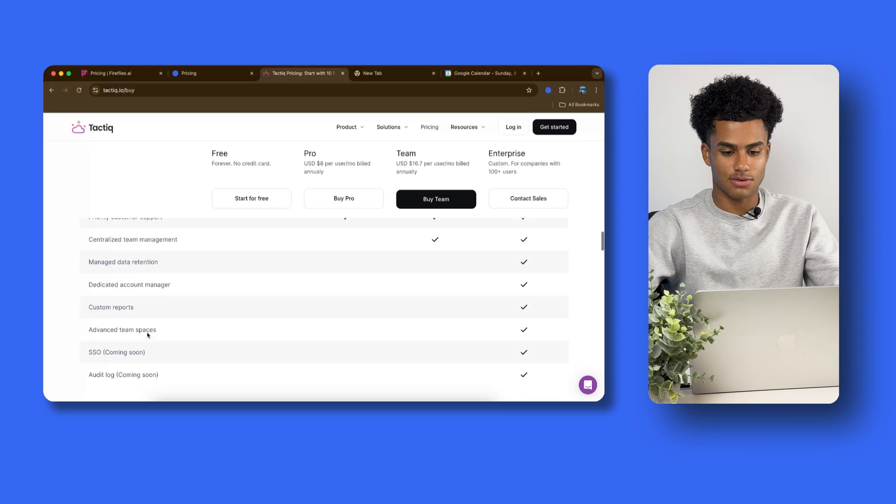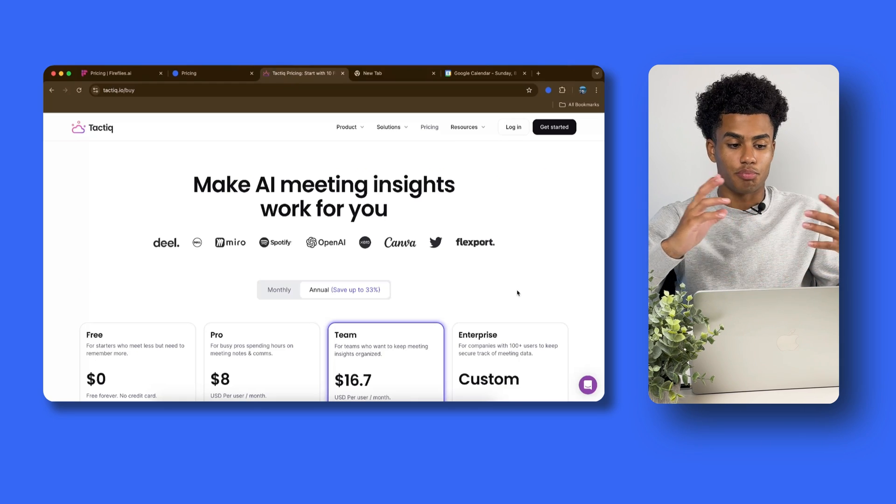So that was a full breakdown of Fireflies.ai, Blue Dot, and Tactic — three very interesting, similar but also somehow different AI note takers for your Google Meet meetings. Some offer video, some don't. Let us know in the comments which one is your favorite and which one you might start using. If you found this breakdown, review, and pricing useful, make sure to smash that like button, subscribe with notifications on to stay up to date, and thank you so much for watching — we'll see you in the next one.